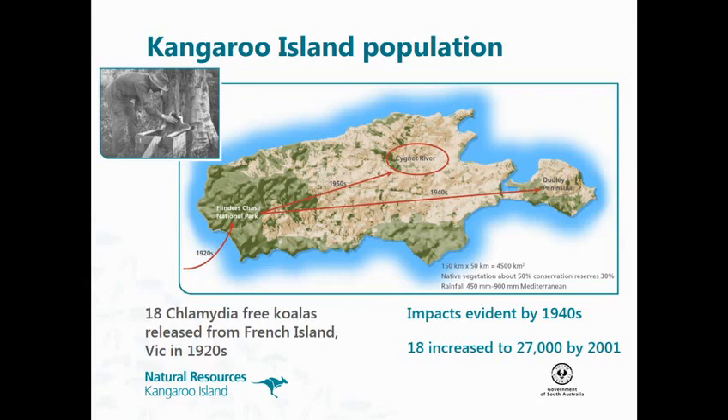The koalas that were translocated to the Cygnet River in the 1950s — that translocation did work, and it's now one of our highest density populations on the island. They're now spread all over the island except for the Dudley Peninsula. The first island-wide survey was done in 2001, and there was an estimated 27,000 koalas that had arisen from those original 18.